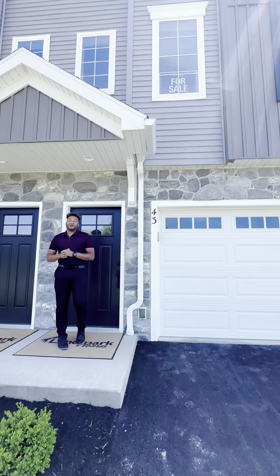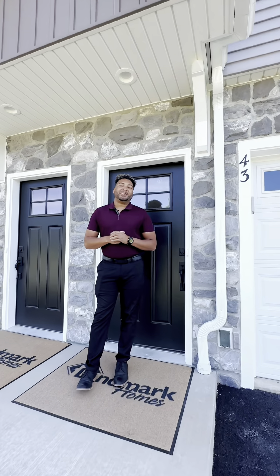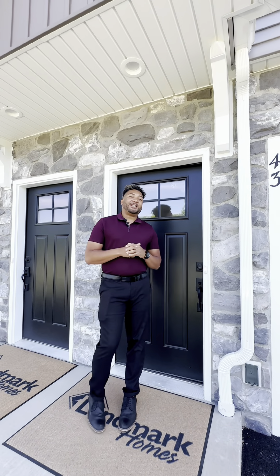Hi, I'm Don Tell with Landmark Homes. Welcome to 43 Glenview here in Carlisle at Landmark's Village at Northridge Community. Going in.